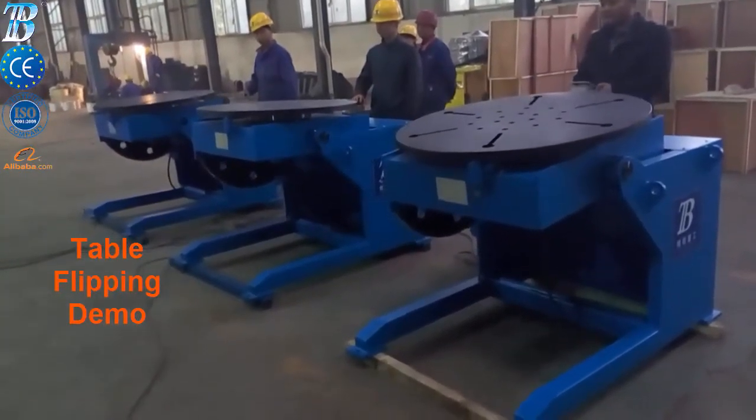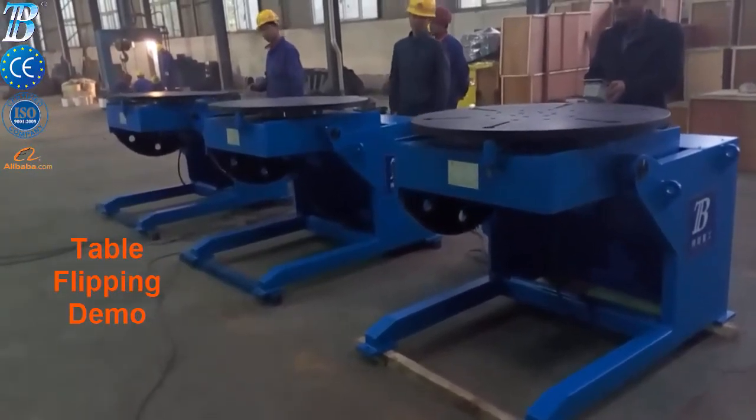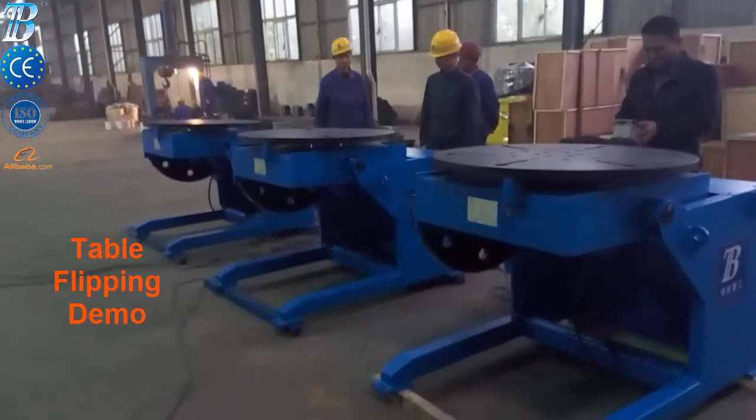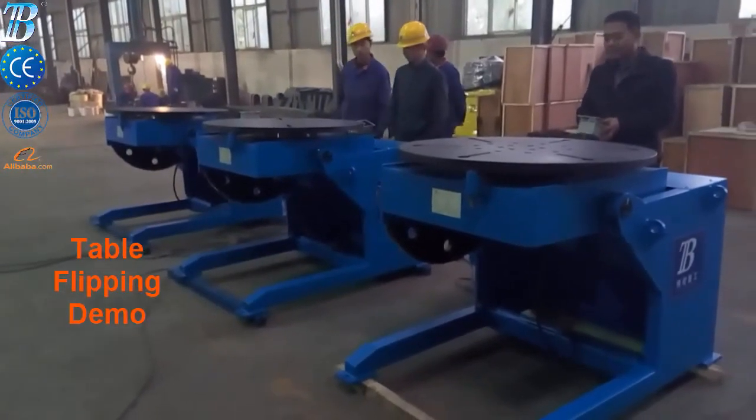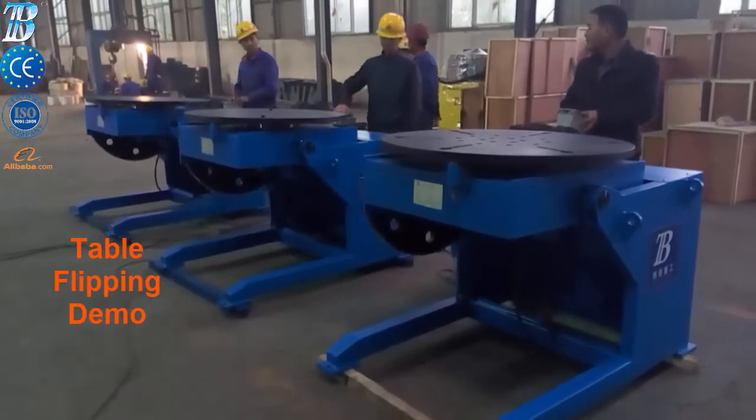The traditional tilt and rotate positioner is our most popular design. We also manufacture a variety of other models including turntable, fixed height, power elevating, and the BOTA exclusive positioner.